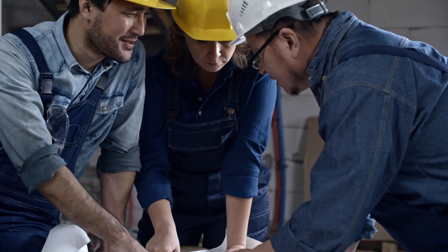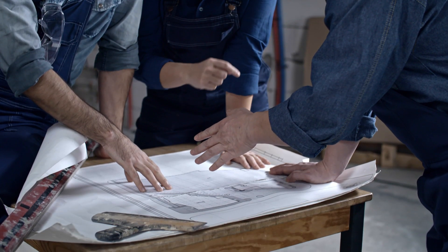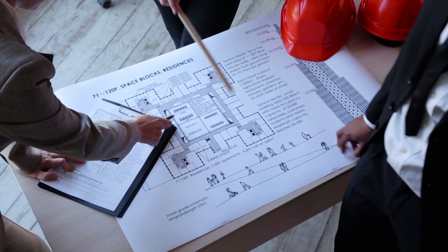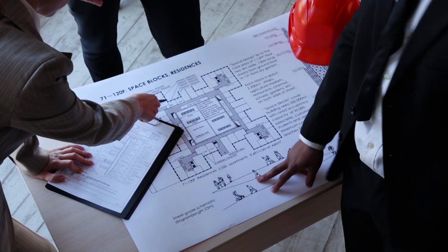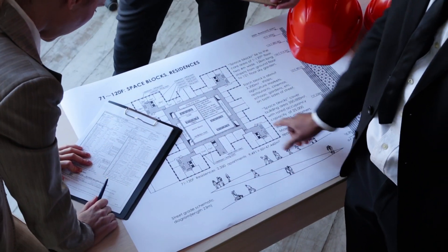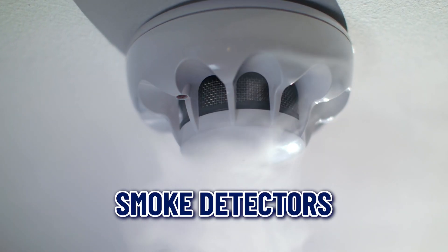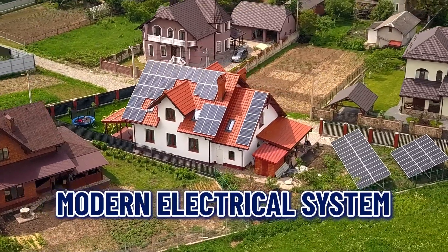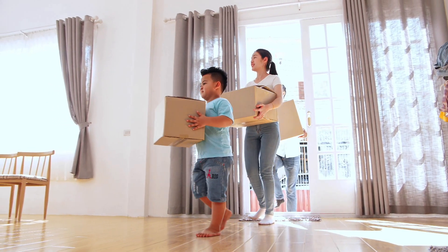Number five: safety and building codes. New homes must adhere to the latest building codes and safety regulations. This means they are constructed with the most up-to-date materials and methods, providing added safety and durability. Features like fire-resistant materials, hardwired smoke detectors, and modern electrical systems ensure your home is safe for you and your family.